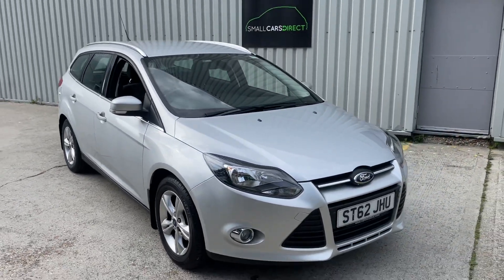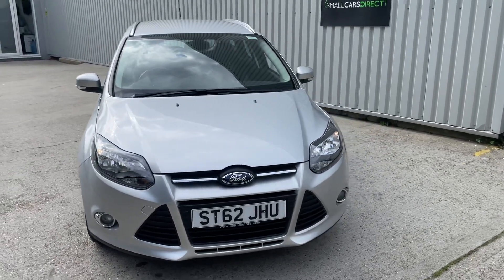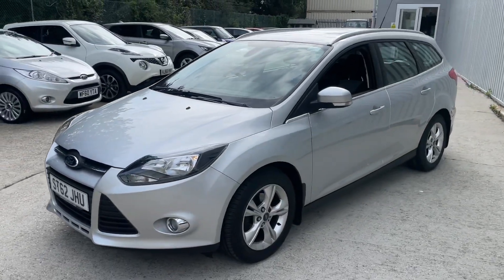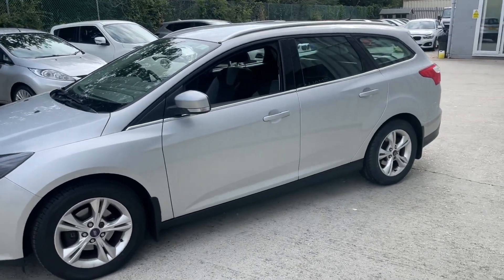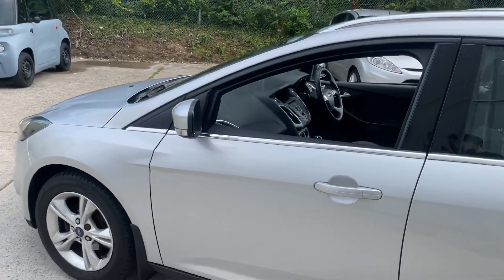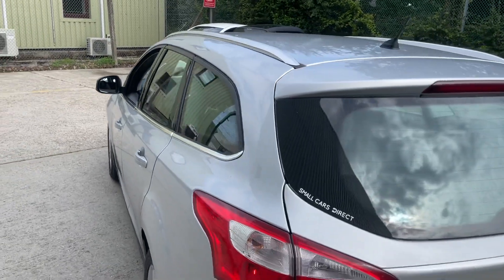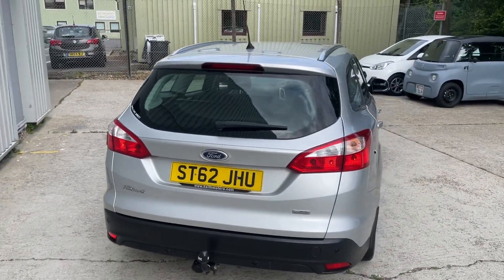Hello ladies and gentlemen, a very warm welcome to you. My name is Alex of Small Cars Direct, and I'm here to present this very popular 2012 62-registered Ford Focus 1.0 Litre Turbo EcoBoost Zetec — petrol, six-speed manual transmission, finished in the ever popular Moondust Metallic Silver paintwork, estate, as you can see. So very roomy, very practical, and also very affordable.